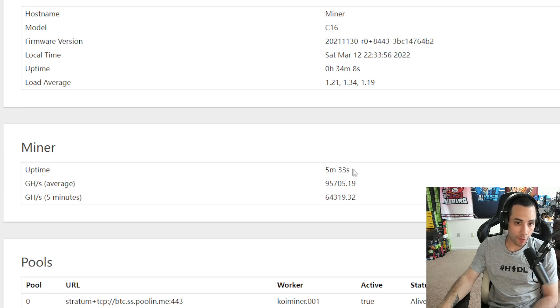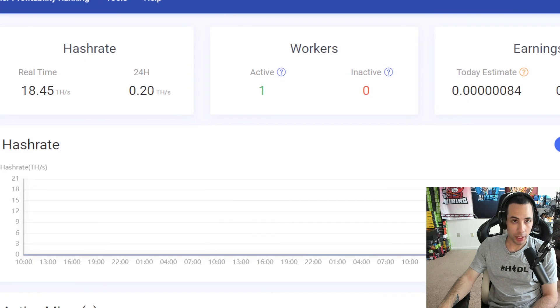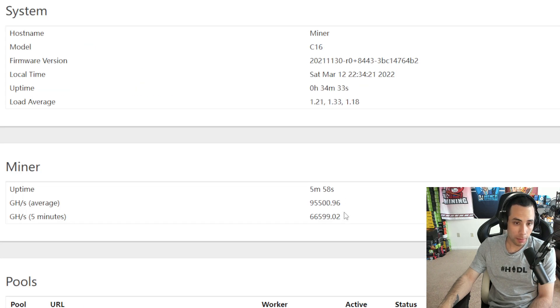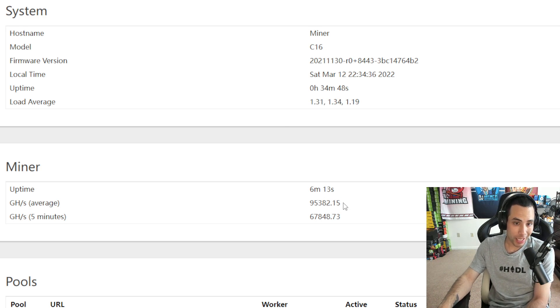We are now just over five minutes in and I did make an account on Poolin — this is my first time ever using Poolin. It's only saying 18.45 terahash but I've read that the pool takes a long time to update. Using Advanced IP Scanner this came up very quickly and we switched everything over so we're not mining to someone else. Just shy of six minutes: 95 and a half terahash. I'll come back at 15 minutes, 30 minutes, and one hour to see if we hit 98 terahash, which is how they're selling the Coinminer. When I watched Charlie's video he also got about 95-96 terahash.